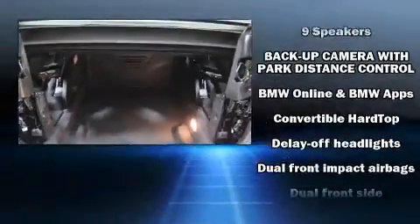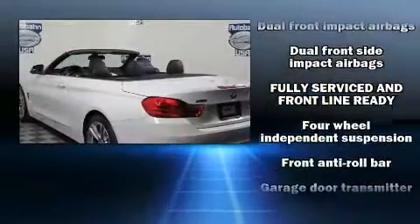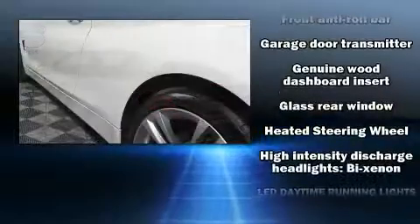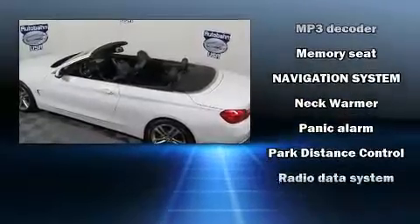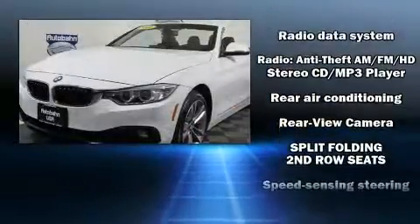BMW prioritized fit and finish as evidenced by a power convertible roof, remote keyless entry, and power seats. BMW also prioritized safety and security with features such as knee airbags, an emergency communication system, and four-wheel disc brakes with ABS.